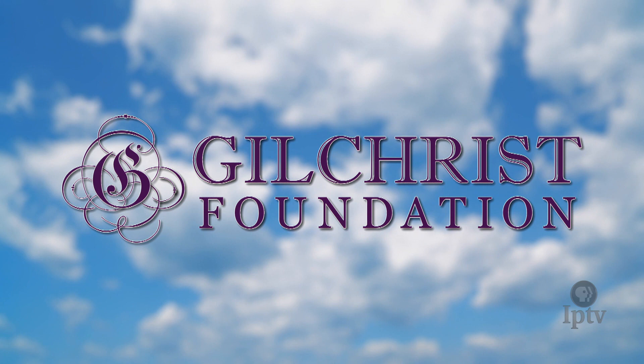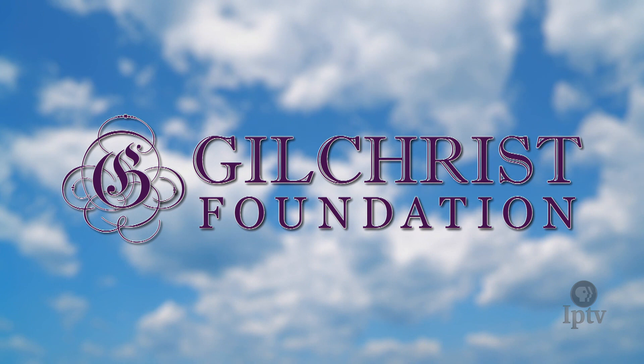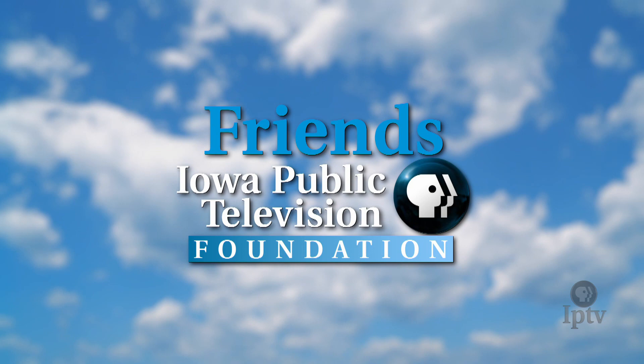The Best of Living in Iowa is funded in part by the Gilchrist Foundation, founded by Jocelyn Gilchrist, furthering the philanthropic interests of the Gilchrist family in wildlife and conservation, the arts and public broadcasting, and disaster relief. Funding for this program was provided by Friends, the Iowa Public Television Foundation — generations of families and friends who feel passionate about the programs they watch on Iowa Public Television.